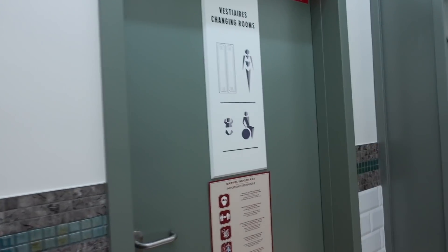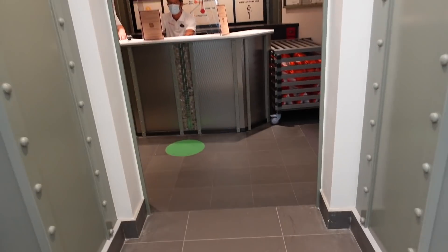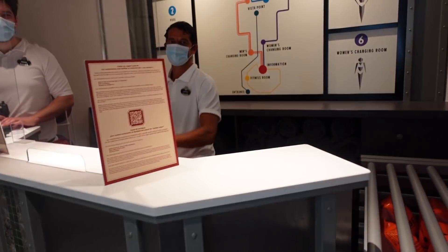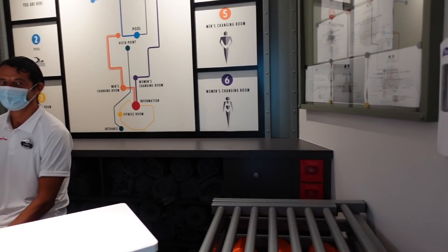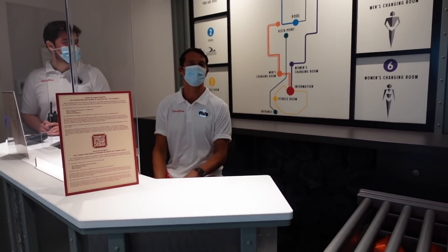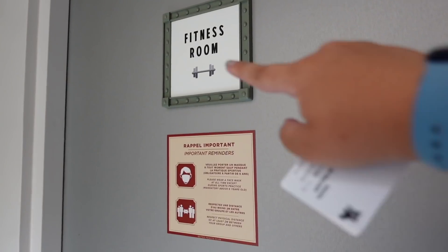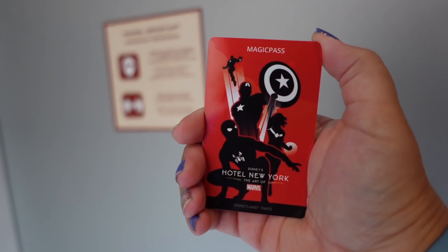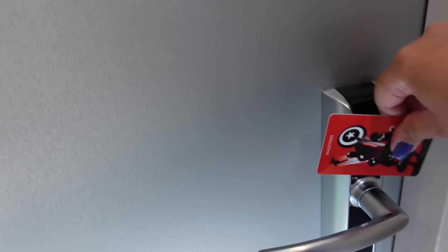Leaving the pool area, there are changing rooms available and a section where you can get things you might need for the swimming pool. I was told that towels are also provided there, which is really nice. To access the swimming pool and gym at Disney hotels, you need your hotel key card - it's only for hotel guests or some annual passholders.